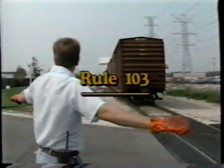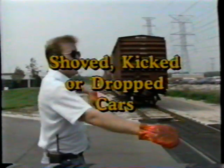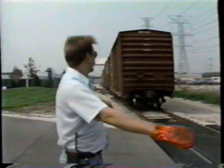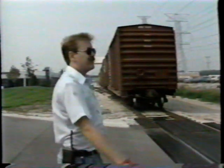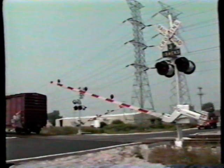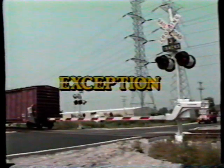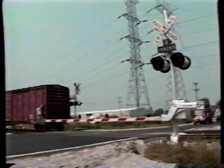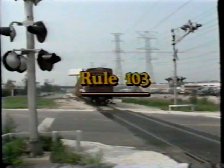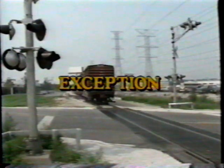Rule 103, shoved, kicked, or dropped cars, now requires that the crewman protecting the crossing must be positioned on the ground before the movement is made. An exception to Rule 103 as to when additional warning is not required was also rephrased: when crossing gates are in a fully lowered position, or when a crew member riding the lead car can see that no traffic is approaching, then ground protection is not required.